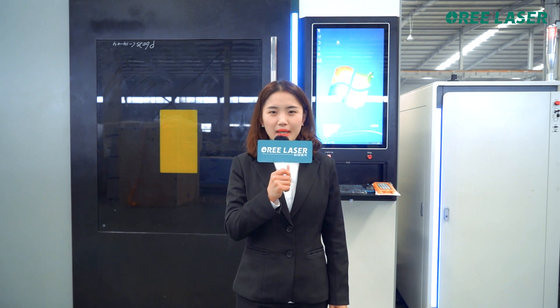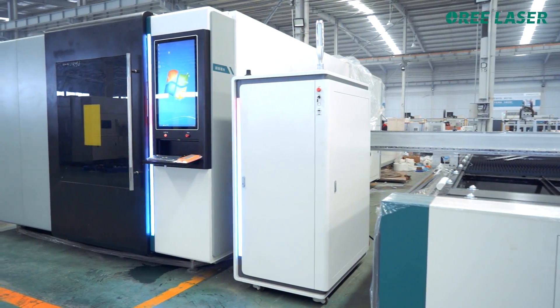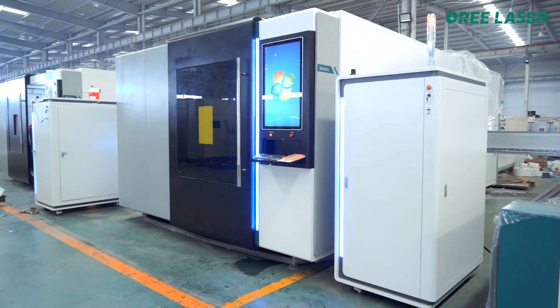Number one: the unique large enclosure is fully protected at DO+ Level 4 and obtains CE certification, ensuring safe operation.